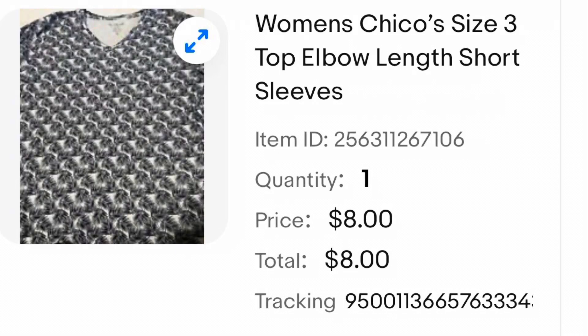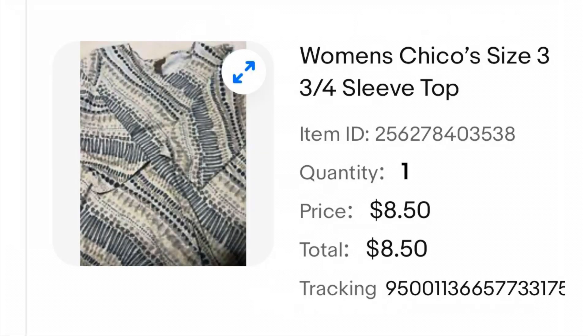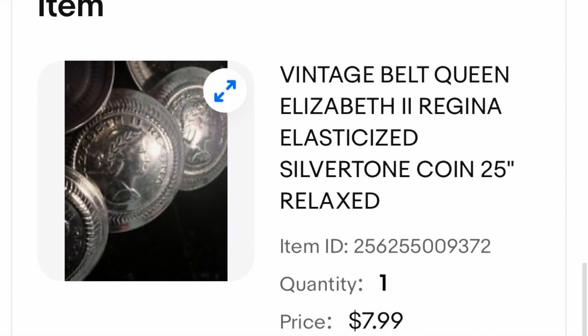Once again, another dollar item — a Chico's elbow-length short sleeve top. This one sold for $8, and in case I didn't mention it, all of these items were buyer pays shipping. Another Chico's top I also thrifted for $1 ended up selling for $8.50. I thought this was a really cool item — it is a vintage stretchy belt with large faux coins featuring Queen Elizabeth. I thrifted this one for $1 and it ended up selling for $7.99.